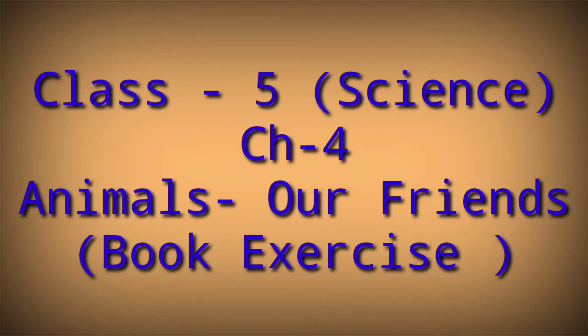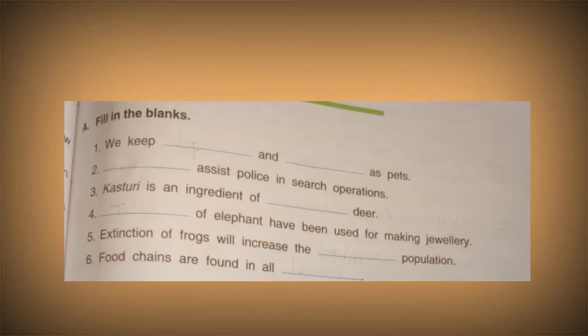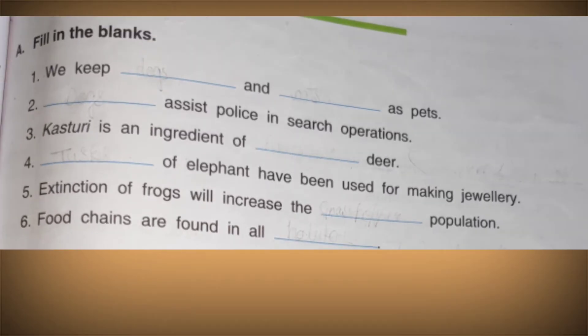Hello Class 5. Today we are going to do the exercises of Chapter 4, that is 'Animals Our Friends.' The first exercise is fill in the blanks: we keep dash and dash as pets.